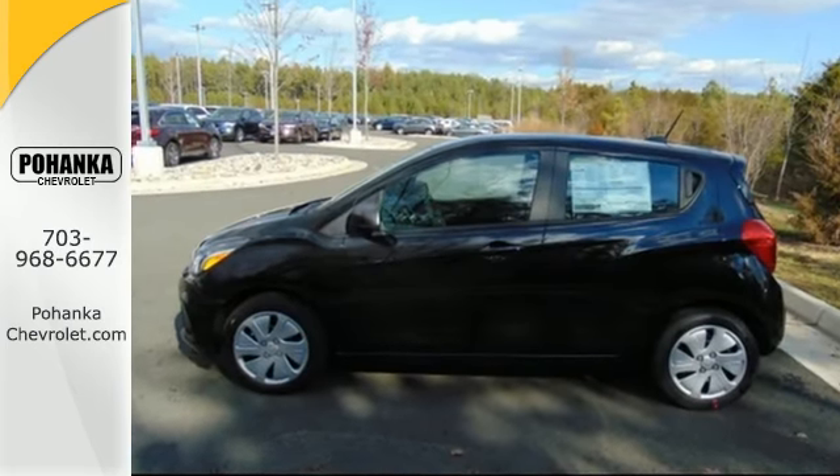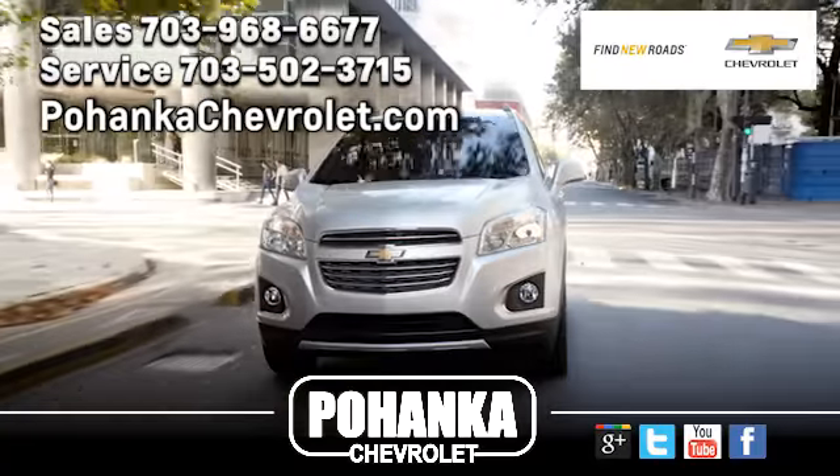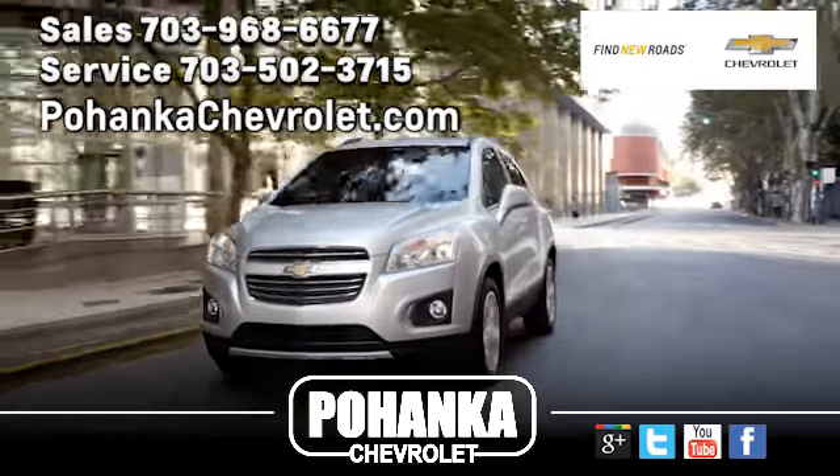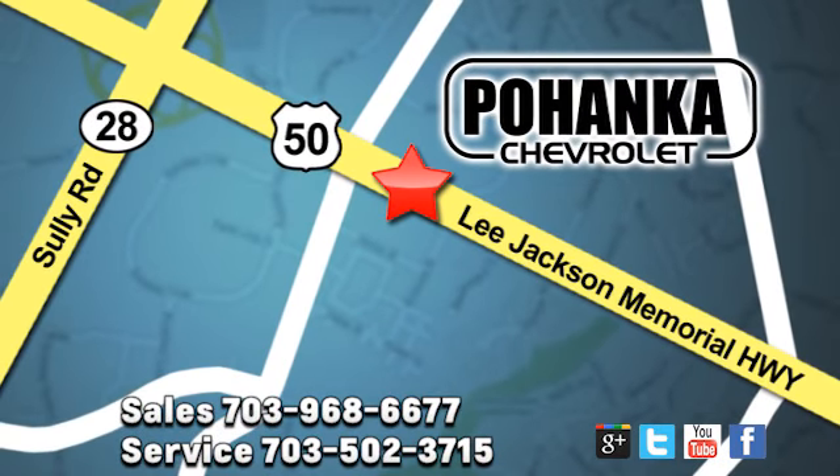Start enjoying the drive again with this zippy, fuel-efficient Spark. Pohenka Chevrolet is a great place to buy a car. We're conveniently located at 3915 Lee Jackson Memorial Highway, Route 50 in Chantilly.